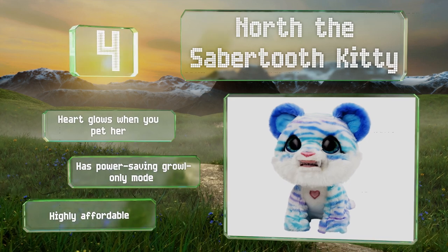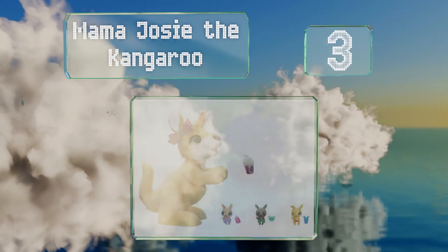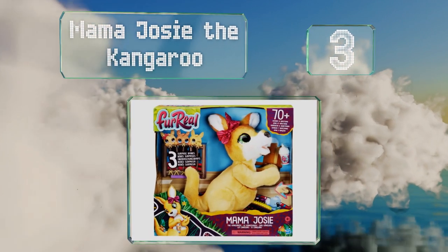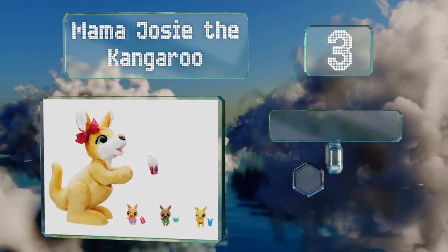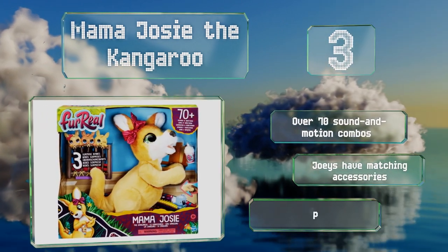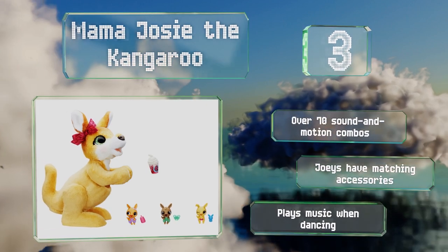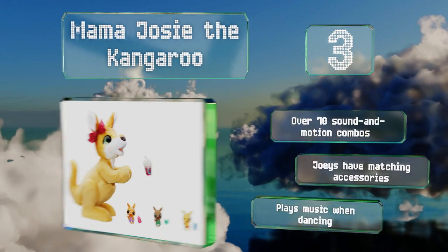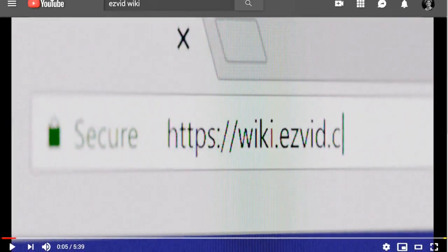Nearing the top of our list at number three, Mama Josie the Kangaroo comes with three babies — a boy, a girl, and a surprise. Aside from cuddling her children and dancing, she also makes one of many noises when enjoying her smoothie, like slurping, burping, and hiccuping. She produces over 70 sound and motion combinations, the joeys have matching accessories, and she also plays music when dancing.